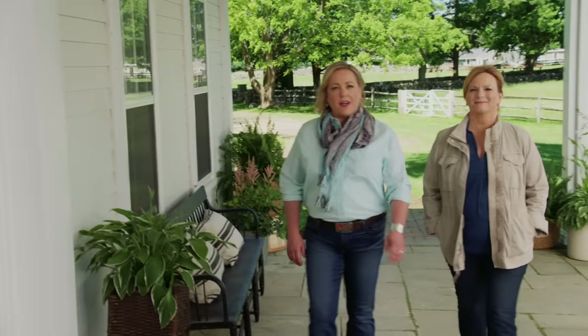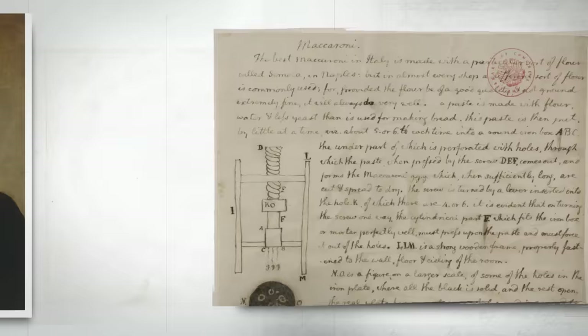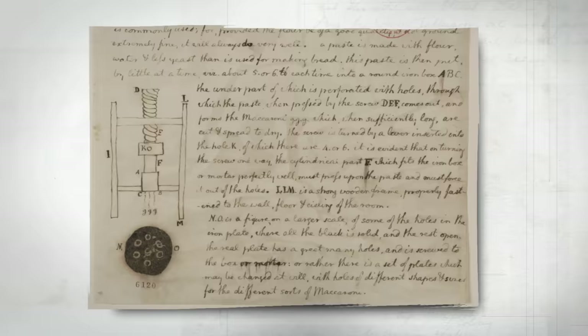Today, every supermarket has an aisle dedicated to pasta. But before the late 1700s, pasta was not universally known here in the US. After enjoying pasta on a visit to Paris in the 1780s, President Thomas Jefferson returned with cases of noodles, and eventually had a pasta machine shipped to his home, Monticello. He began serving pasta — which at the time was known as macaroni — at all of his famous dinner parties, and soon pasta became fashionable.